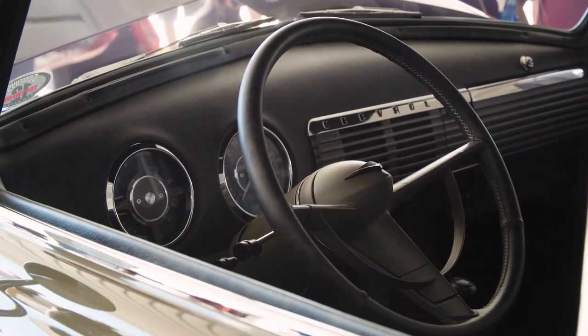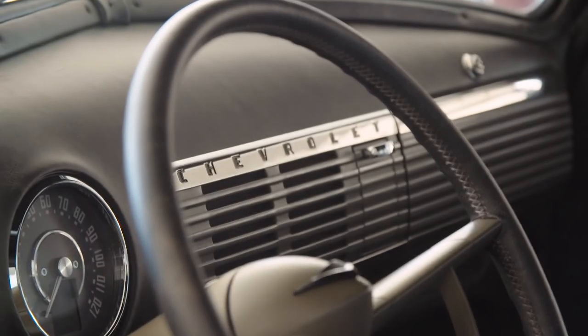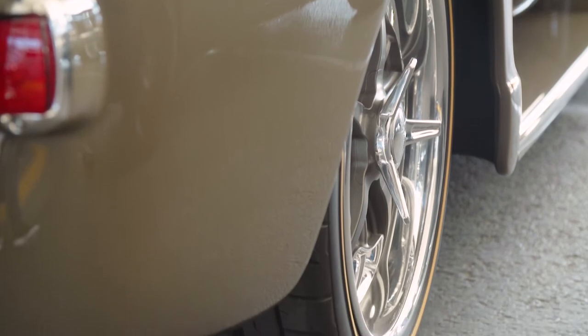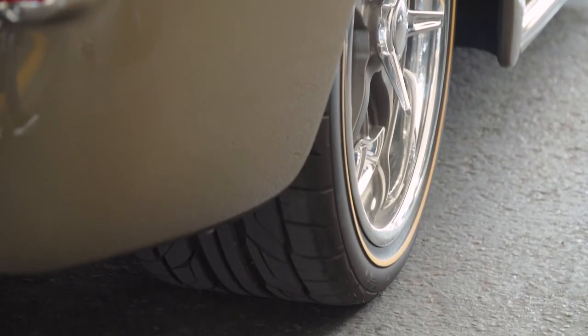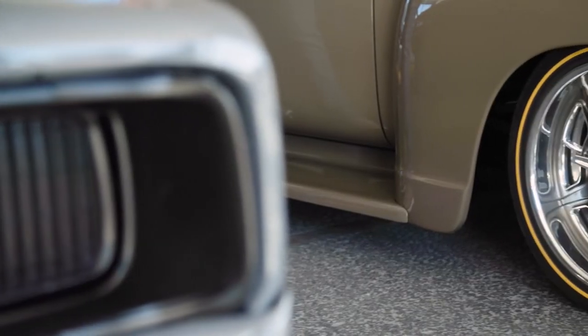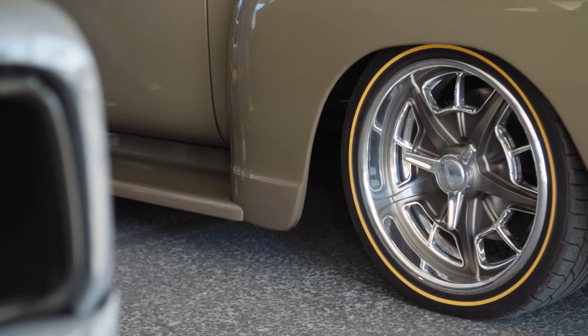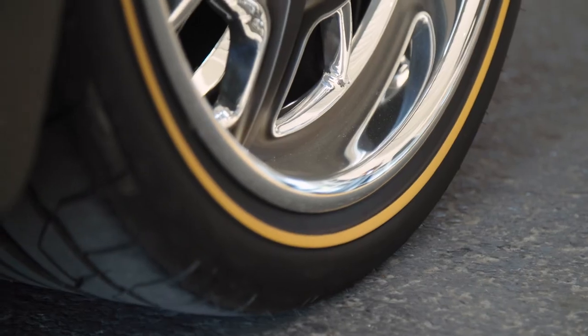It's all Bluetooth, JL Audio stereo in it. I went with a 19-inch shop rear wheel, 19 by 11 in the rear. It's got a 325 tire on it. The fronts are 18s — kind of staggered those wheels. Did a yellow line tire from Diamondback Classics.